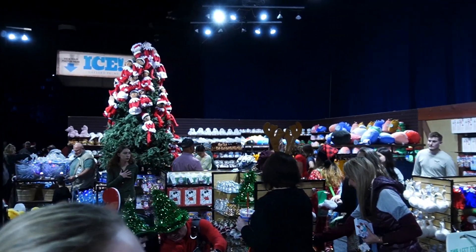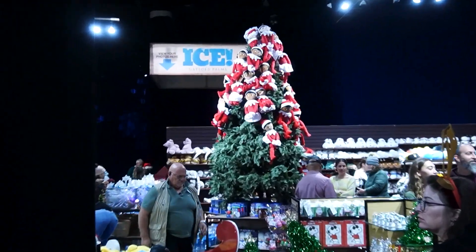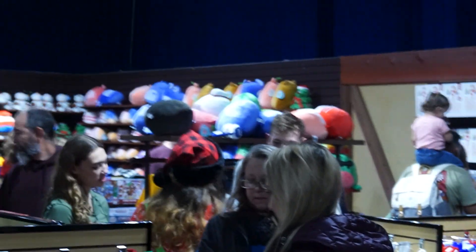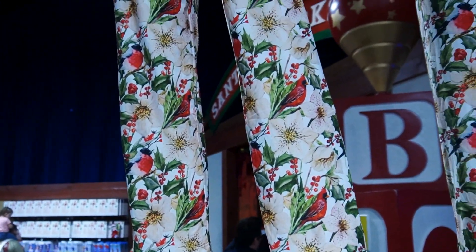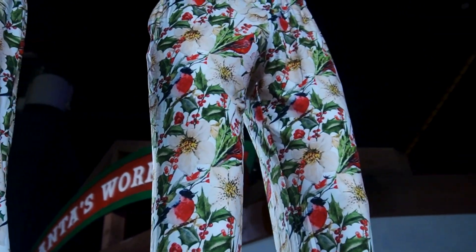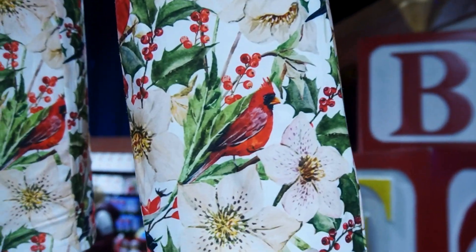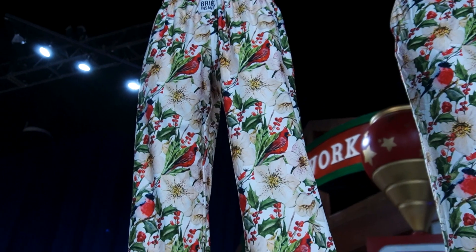For our last sweep of the merchandise area, there's a massive tree of Elf on the Shelf and a bunch of squishmallows. But what really caught my eye were these very festive, very loud pajama pants — they've got holly, birds, and a cardinal on them.